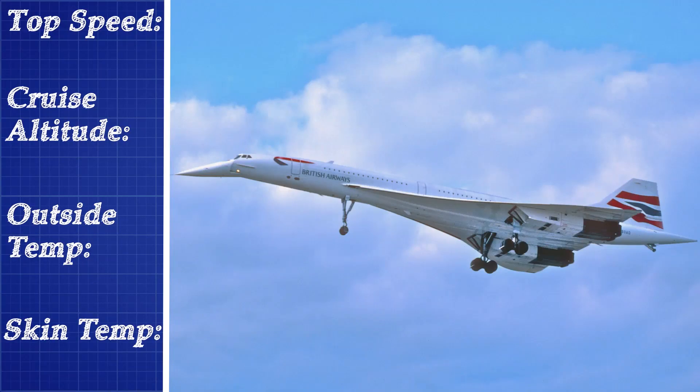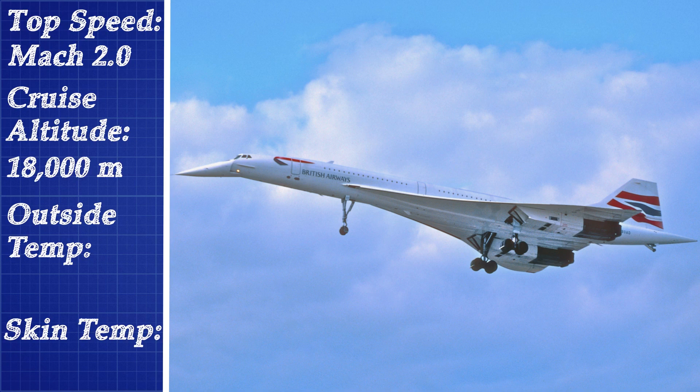The fastest civilian vehicle, the Concorde, had a top speed of Mach 2, but it needed to fly at 18,000 meters. If it flew lower, the drag and heat generated from aerodynamic friction would limit its top speed.